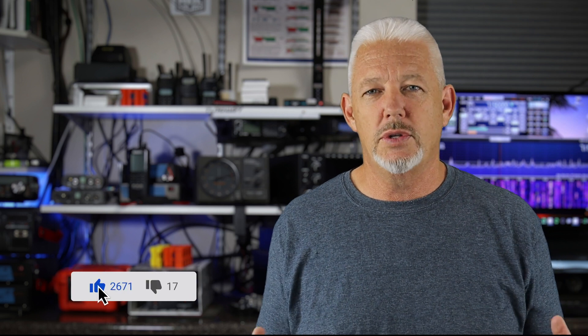Make sure you click that like button down below, and if you're new to the channel, consider subscribing to get more videos like this one. Thanks for watching, and we'll see you guys on the next one.